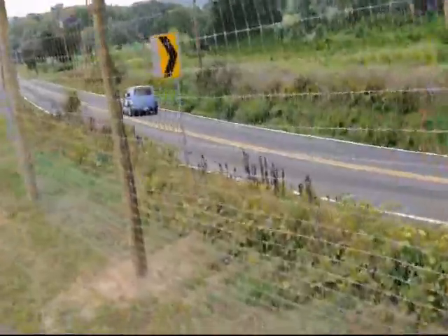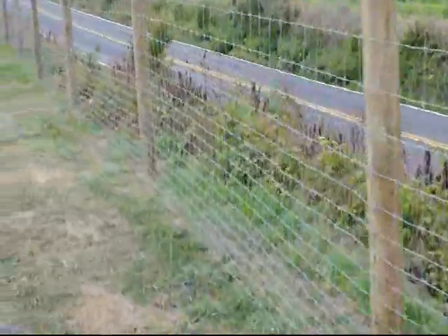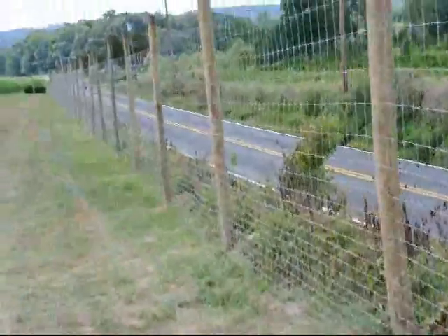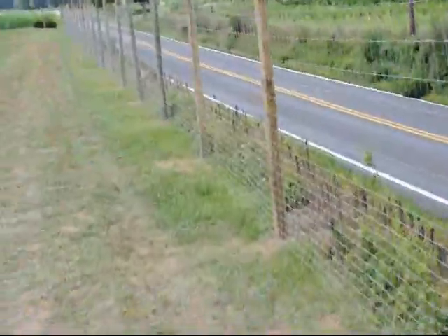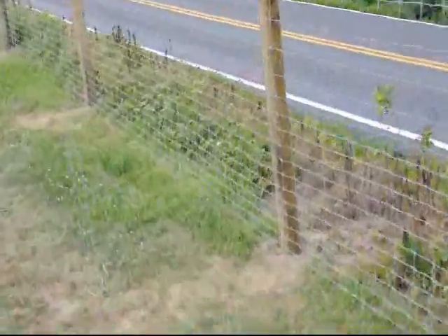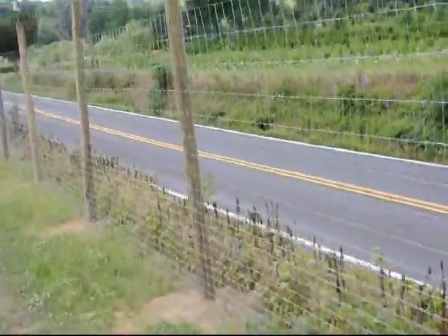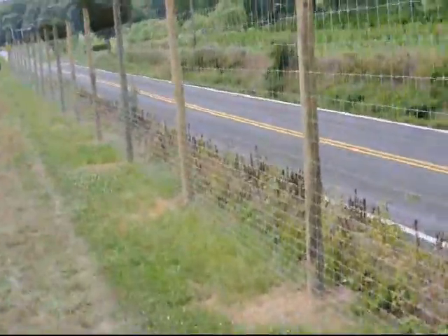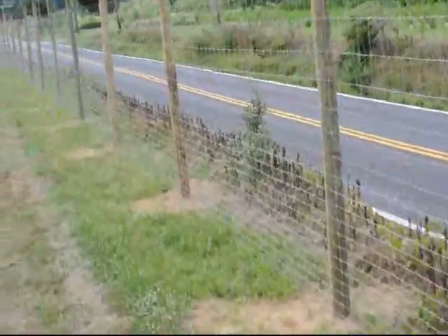The black poly pipe we're asking you to bring is going to go along this fence, just along the ground, and we will drain it out during the winter. Because it's black, it won't grow algae inside the pipe — that's why we would not want to use white PVC pipe. We actually have enough white PVC pipe from previous barters to do the entire property, but we don't want white, we want black.